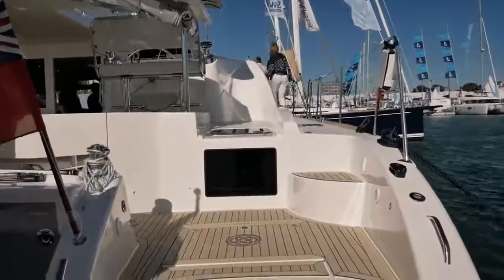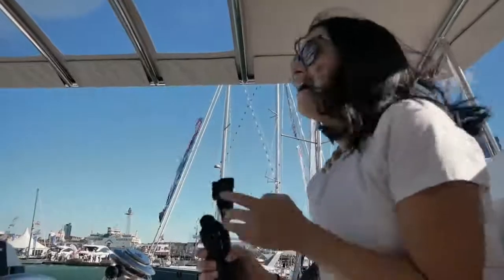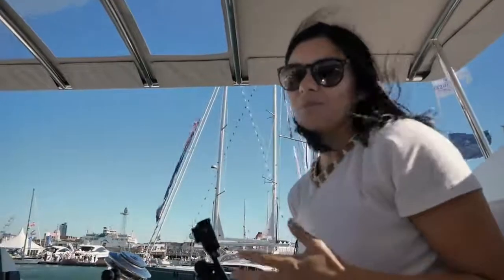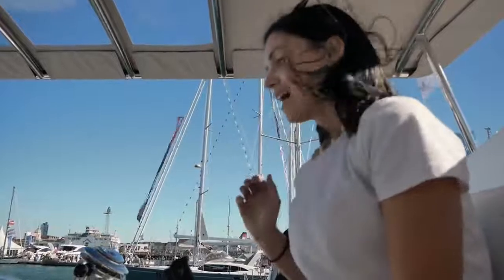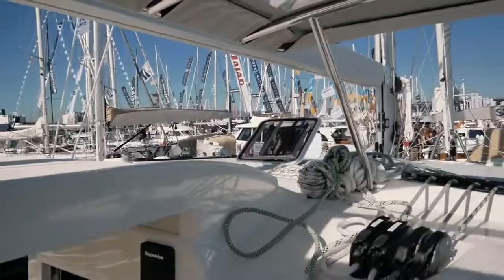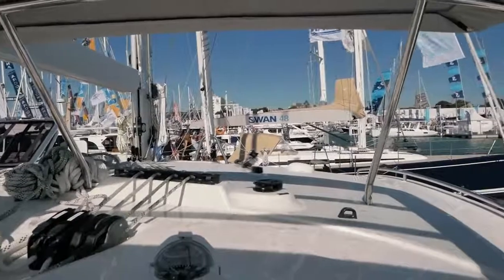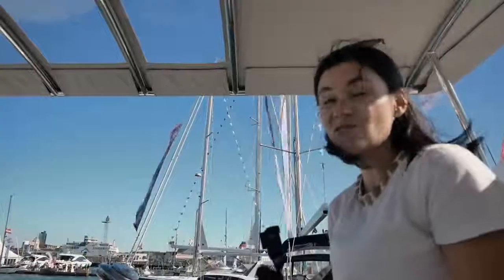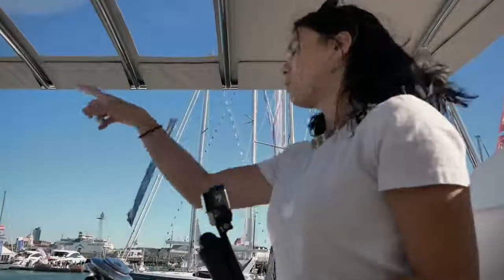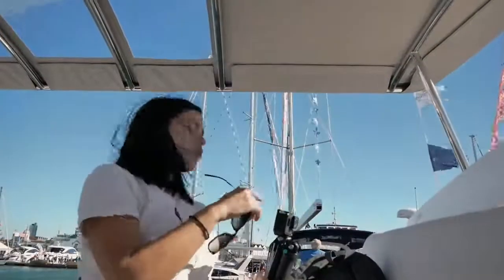Let's start this review of the Discovery 50 with our thoughts on the cockpit. It's a very windy day so bear with us. This is actually the second time we've been on the Discovery 50, so we're not seeing this for the first time. The helm is very impressive — there's excellent visibility, and even more importantly I feel extremely safe. I'm up quite high but a long way from the water, with a lot of distance between me and the side deck. I can see all four corners of the boat — excellent visibility.